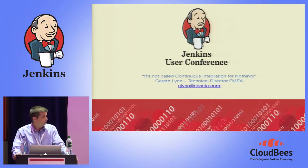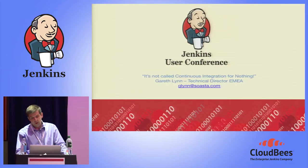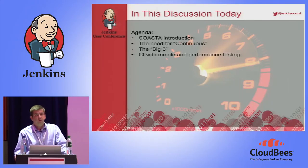SOSTA, as a company, has been around since 2008. At the advent of cloud computing, we tapped into cloud computing to help deliver a lot of performance tests — everything from very large scale through to small scale tests for all of our customers. We have 100% growth year on year, recognized by top industry analysts and customer success stories. Today we'll cover a brief overview of SOSTA, the need for continuous integration, the big three, and continuous integration with mobile and performance testing.